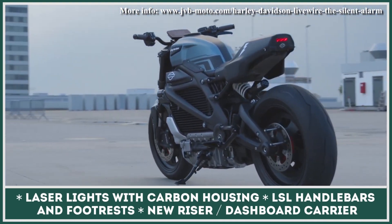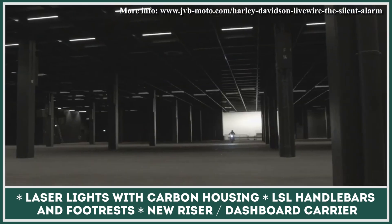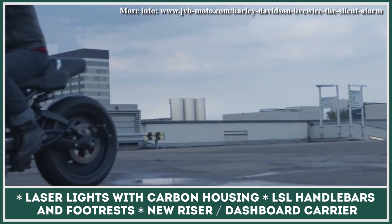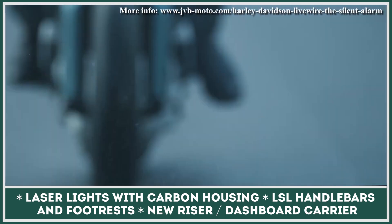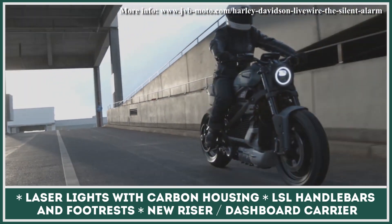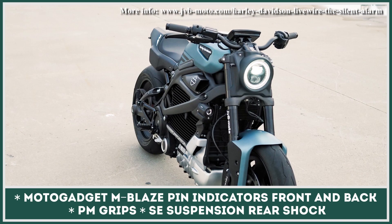It has a sleek design with a fiberglass fuel tank, a custom-made seat, a new tail unit, as well as stealthy-looking alloy wheels. With the matte black body color, the brightly colored tank and white stickers appear more striking. In terms of performance upgrades, the Silent Alarm received pro brake lever front stoppers, Performance Machine grips, and sports evolution monoshocks.